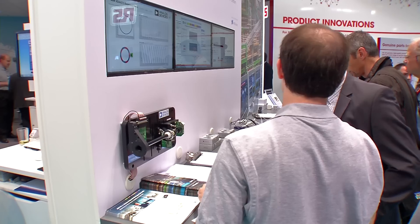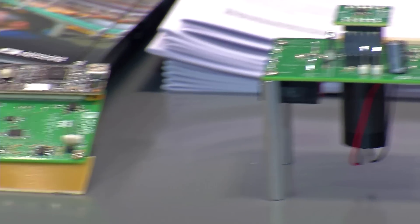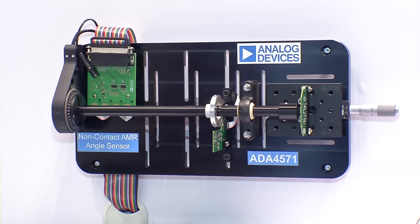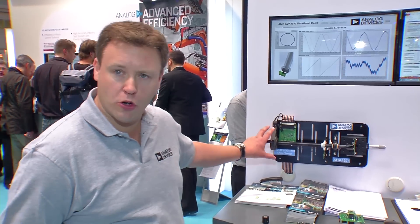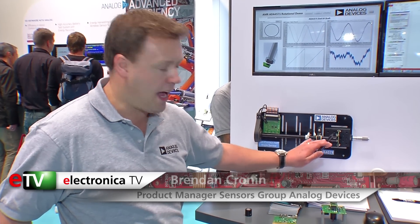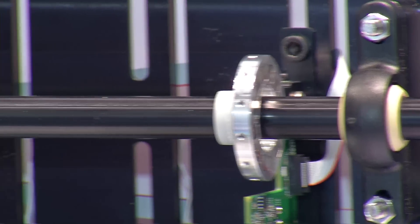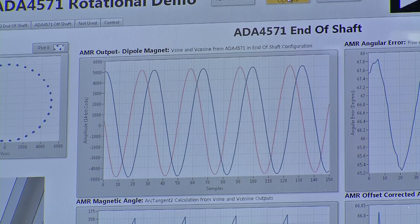Analog Devices presents a high-resolution magnetic angle sensor. It is used, for example, in engine applications for power steering or braking systems. Here you can see a motor which is rotating a shaft, and our sensor element is mounted on the PCB and detects the position of the shaft as it rotates. This information is transferred back to a control unit. The better torque control from the sensor increases efficiency and smooth running of the engine, and reduces emissions and heat development.